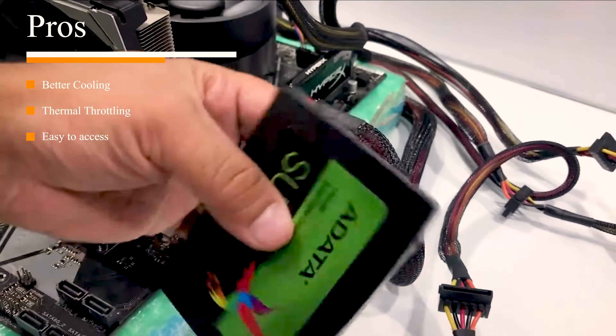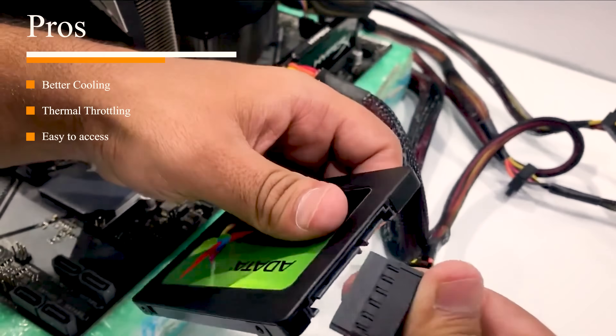Another pro for going caseless: it's so much easier to access the components on your computer. For example, if I wanted to swap out the RAM, swap out the GPU, or make any changes — you can see I've got a cool little truck sitting on top of my GPU — if I wanted to swap that out, it'd be so much easier if it wasn't stuck inside a case. It's just so much more accessible for swapping components.